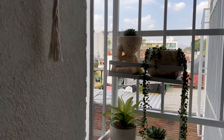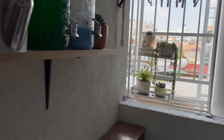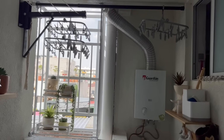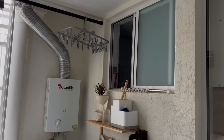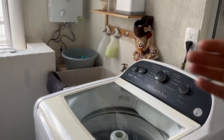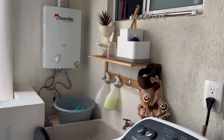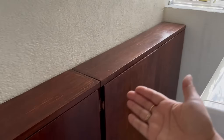Acá tengo este organizador donde guardo estas plantitas. En la parte de arriba tengo unos ganchitos para los calcetines. Ahí está el boiler. Está la ventanita del baño. De este lado está la lavadora. Allá tengo el lavadero. Algunos productos que utilizo. Ahí tenemos nuestro tapetito de bambú y estos dos muebles que tengo aquí.